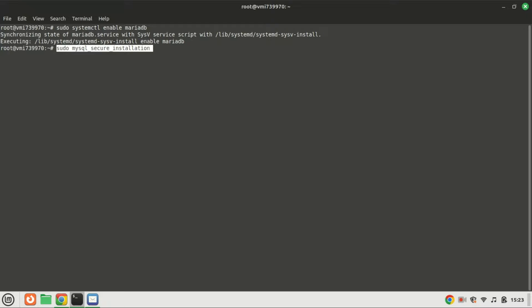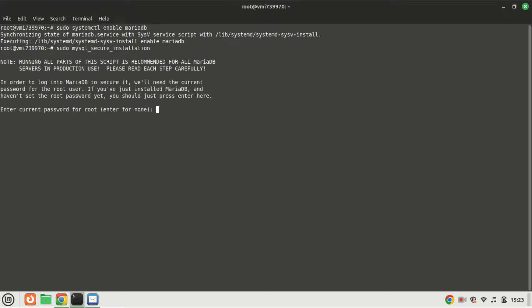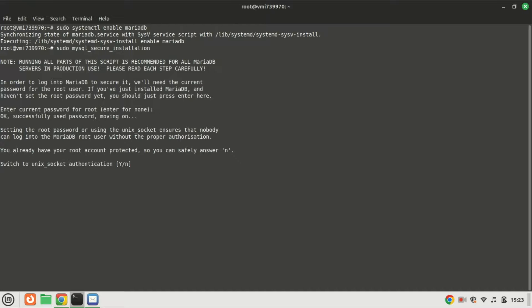After the installation, securing your MySQL installation is crucial. Execute the following command and adhere to the on-screen instructions. When prompted to enter the MariaDB root password, simply press the Enter key as the root password hasn't been set yet. Do not switch to Unix socket authentication since MariaDB already utilizes it. Also, refrain from altering the root password, as it's unnecessary when using Unix socket authentication.